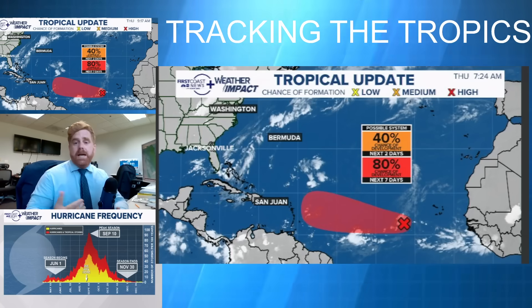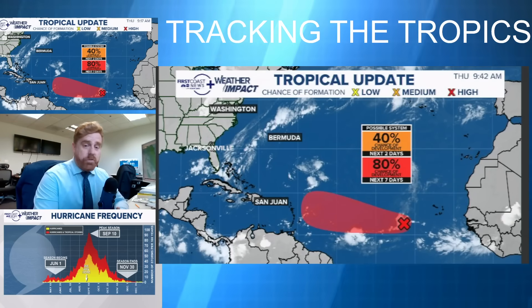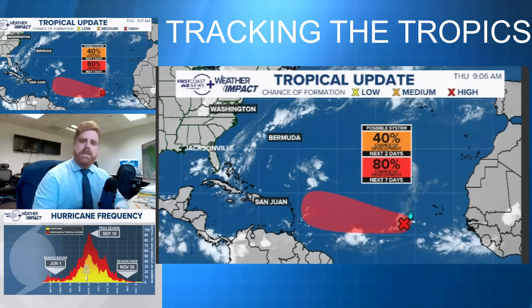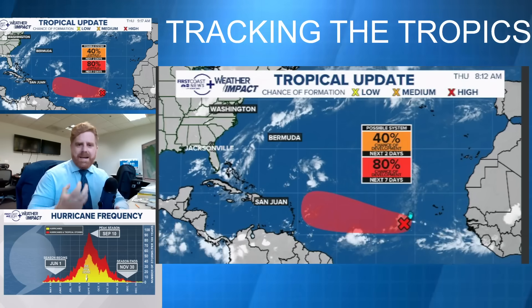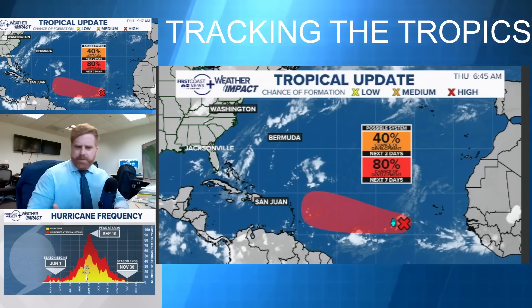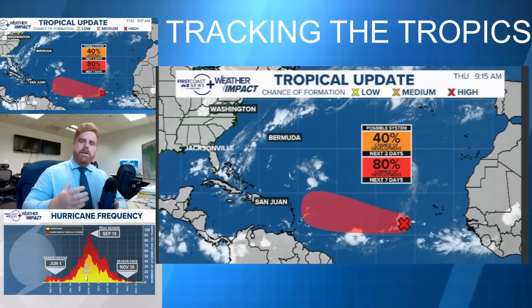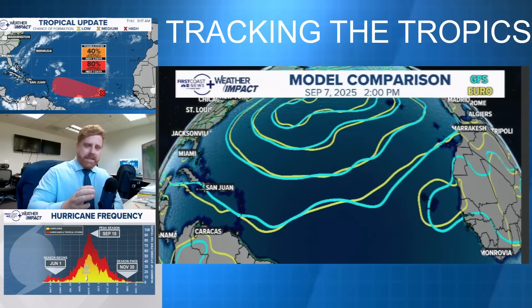We do have a high chance of development from the National Hurricane Center. You can see this area out there towards the west of Africa — we've been tracking it for a few days. The convection is flaring up within it and it's continuing to get its act together. Its initialization is a bit further south than where Erin first initialized, which means it has a higher chance of running towards the Caribbean instead of recurving.